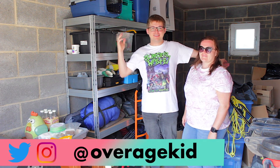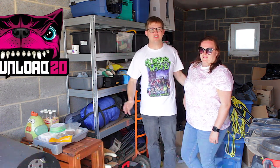Hello, my name is Rob. This lady is my wife Esther, and today we are doing our packing for Download Festival 2023.